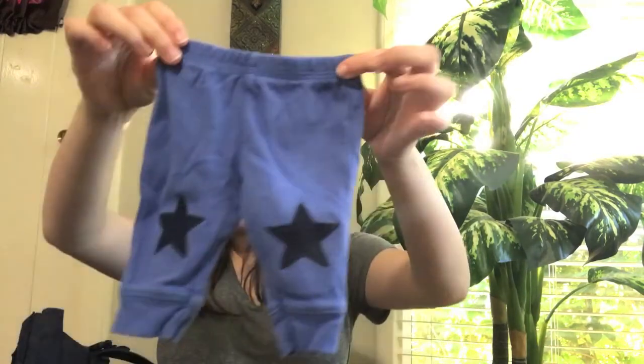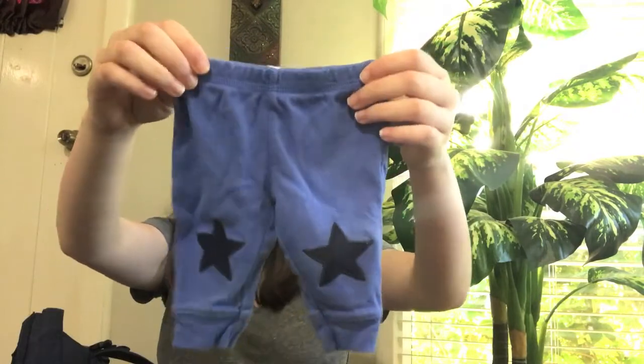I'm also packing a long-sleeve onesie similar to the plain one, but in zero to three months. He's going to be born in April and it's really hot here, so a lot of what I packed is short sleeve — but I wanted a long-sleeve option just in case he's cold. I also packed one pair of pants in newborn with little stars on the knees.